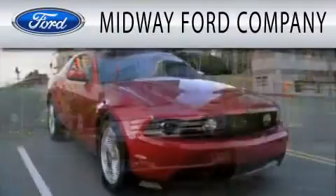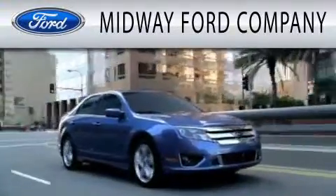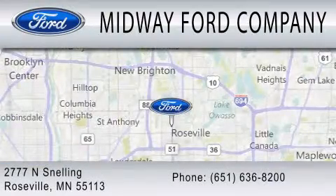Midway Ford Company is dedicated to doing everything possible to ensure that the experience you have selecting your next vehicle is as pleasant as possible. We are located at 2777 Snelling Avenue North in Roseville.